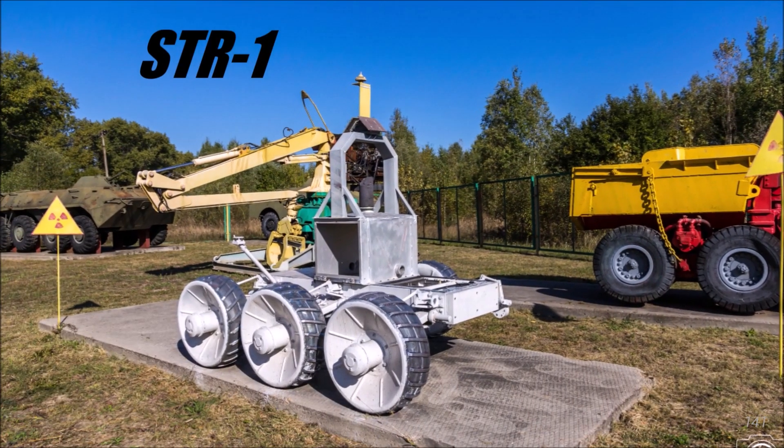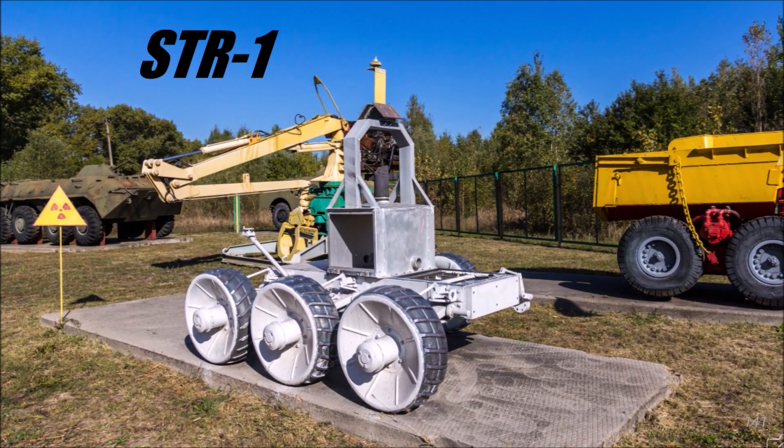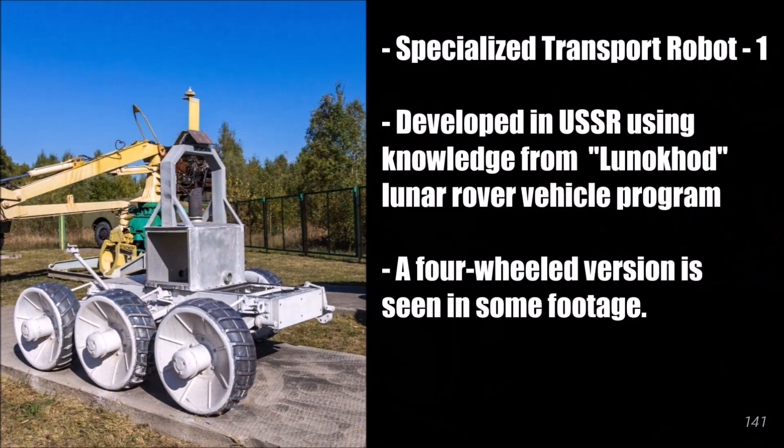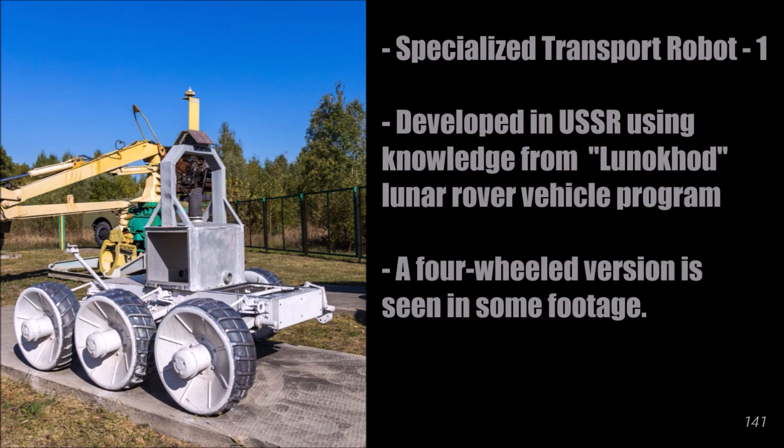The STR-1, or Specialized Transport Robot 1, was one of the more successful robots used at Chernobyl. Based on footage I've seen, at least two of these robots were deployed to Chernobyl. One appears to only have four wheels instead of six.